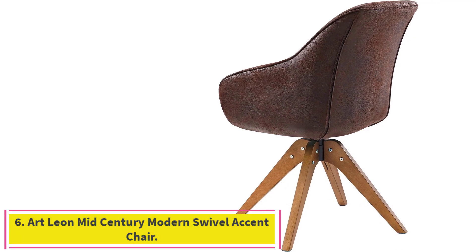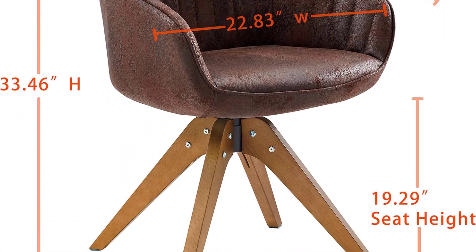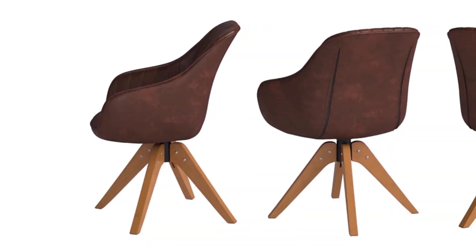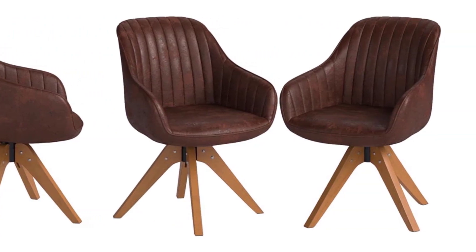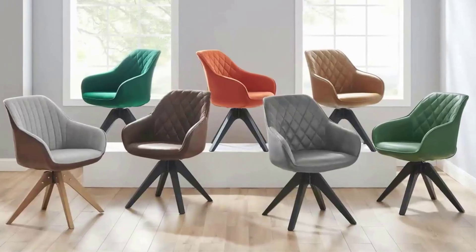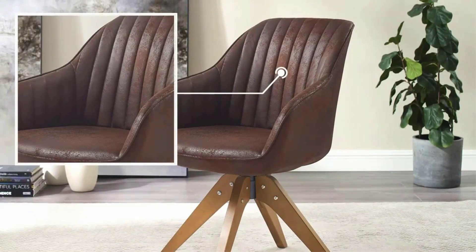Number 6: the Art Leon Mid-Century Modern Swivel Accent Chair. Whether used as a living room accent, table stool, or desk chair, the Art Leon Mid-Century Modern Swivel can do it all. This modern option takes a sleek and versatile approach. In tight spaces, it is an excellent accent piece thanks to its suede-distressed fabric. Or, pair a few with your kitchen or dining table for an elegant dining experience. Overall, the chair is comfortable, with just enough cushion for a few hours of sitting, and it tucks comfortably under most desks.